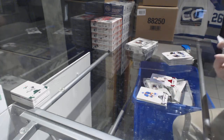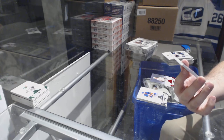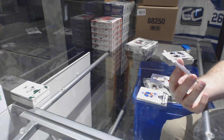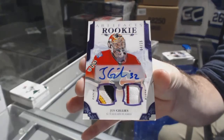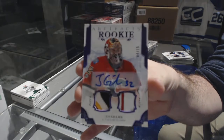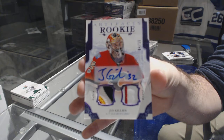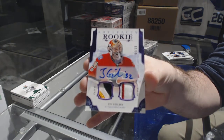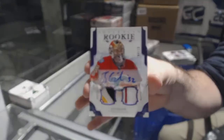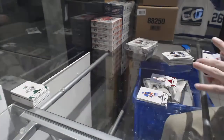For the Calgary Flames, a purple dual rookie patch auto, number 215 — John Gillies! John Gillies for the Calgary Flames — that is just amazing. Congrats Calgary!